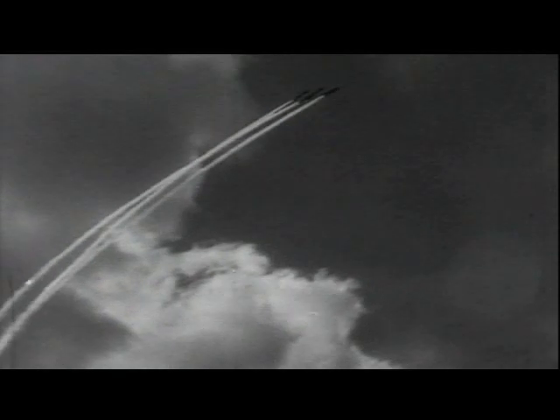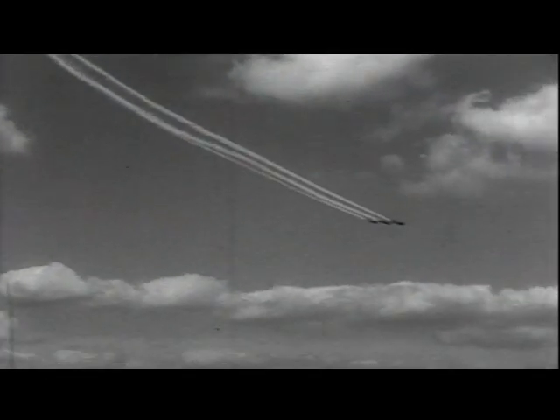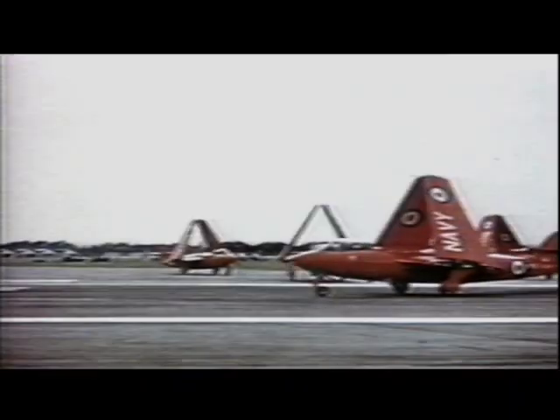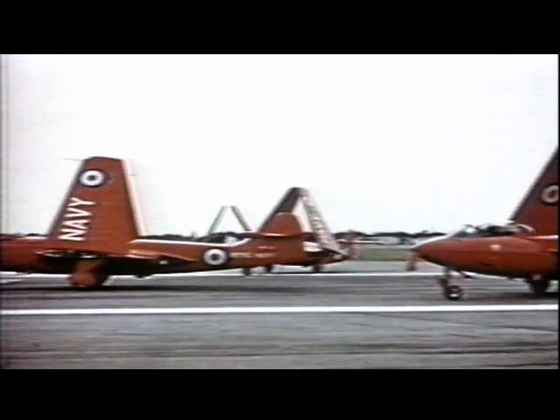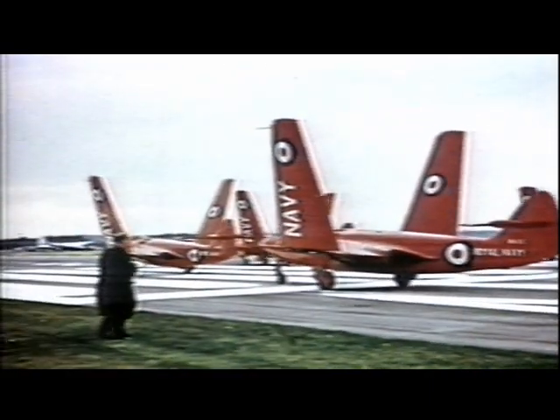During the SBAC show at Farnborough in 1957, 738 training squadron gave a fine acrobatic display with those machines. The Flame Red Sea Hawks of number 738 squadron Royal Navy performed their remarkable formation takeoff and aerial drill.